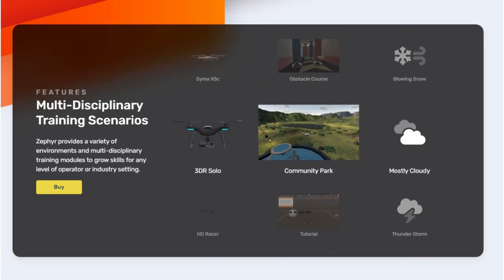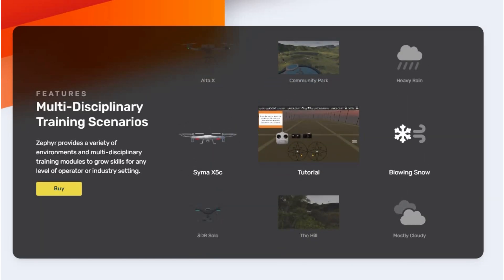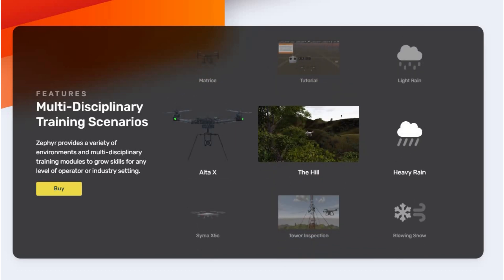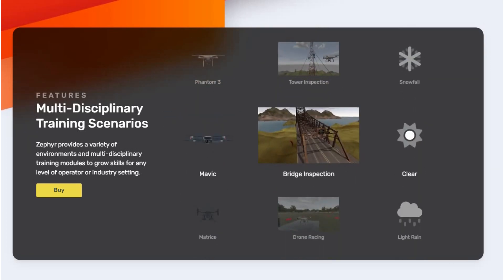And then using the camera to accomplish objectives and things you might need to do in the field. One step further, we also work a lot with universities, public safety, departments of transportation, and groups like that to recreate the environments that they need to train on. So things like tower inspection, bridge inspection, the NIST open lane tests, and a lot of really good content like that will be coming in the future too.